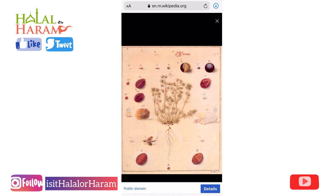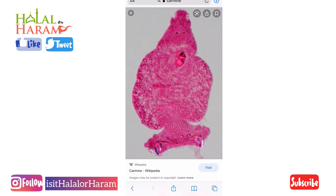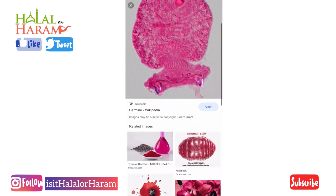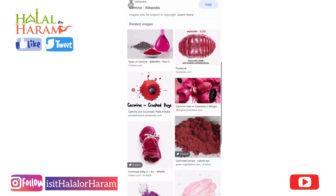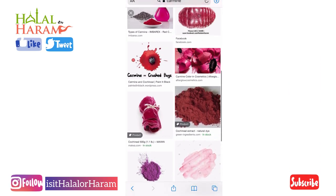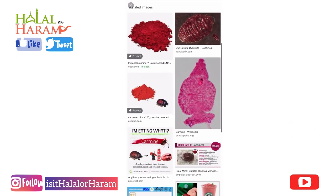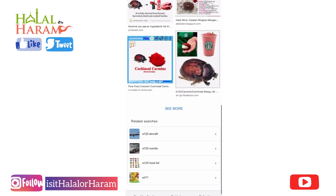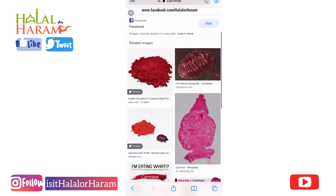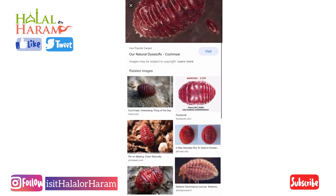In very intense detail here you can see exactly what they look like, and you can see these bright colors — this is initially what happens when they start getting crushed into that bright pinkish color. You can also see our post in Google Images where we made people aware many years ago. You can see the powder form that's used in makeup and drinks as well — and that's a very clear picture there on the right-hand side.